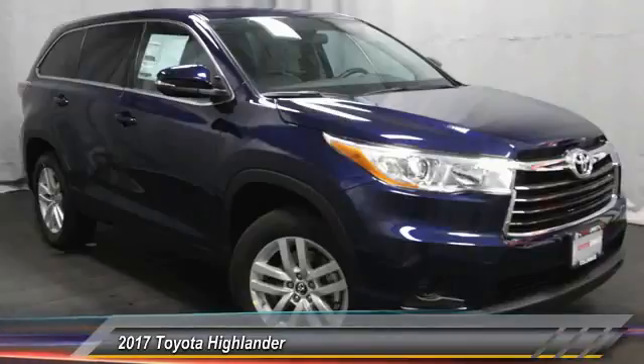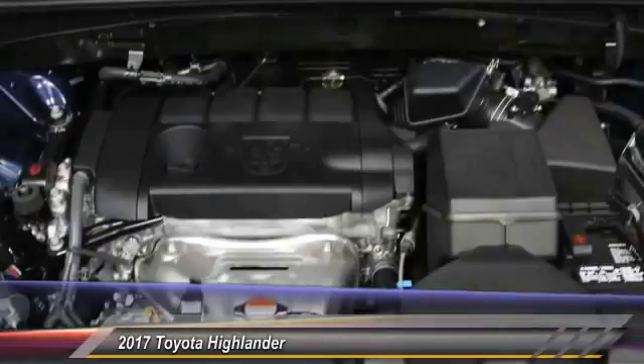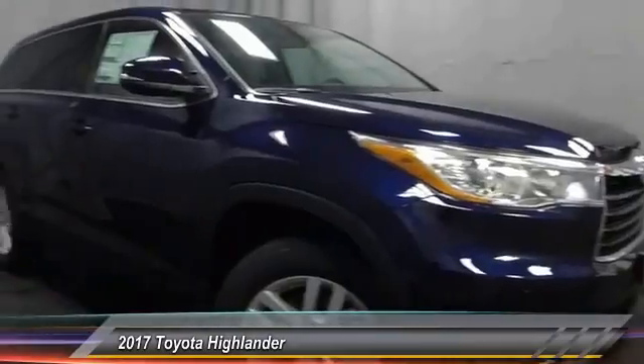A 2010 top safety pick, the Highlander is where substance meets style and is priced below $35,000. Here are some of this vehicle's great options.